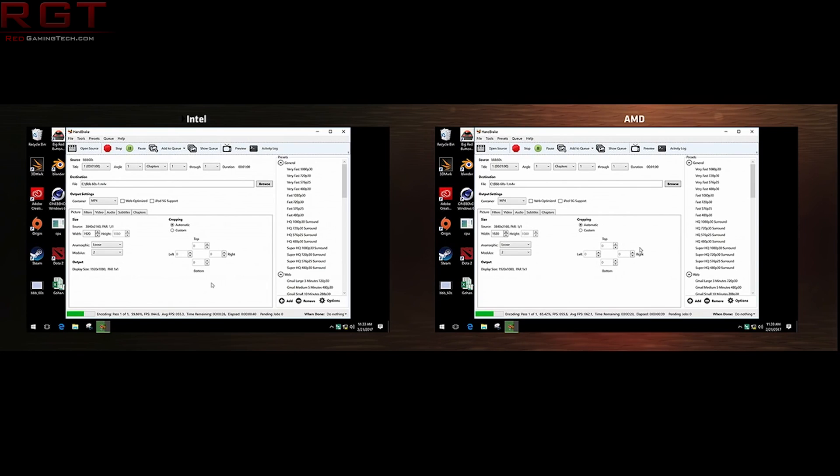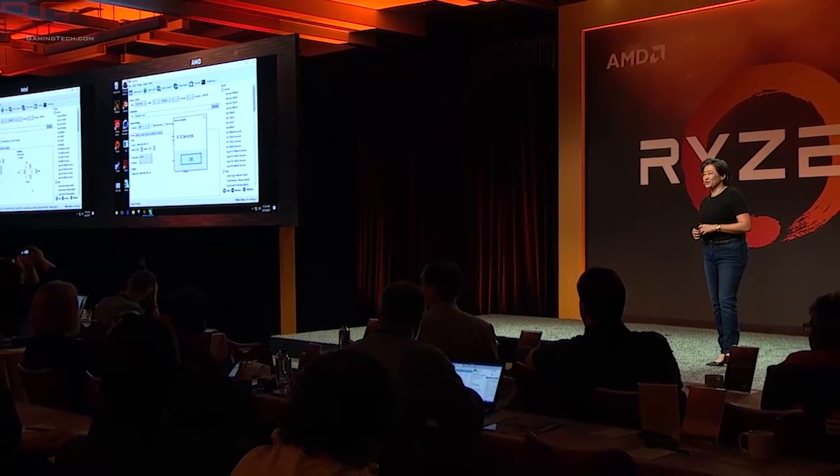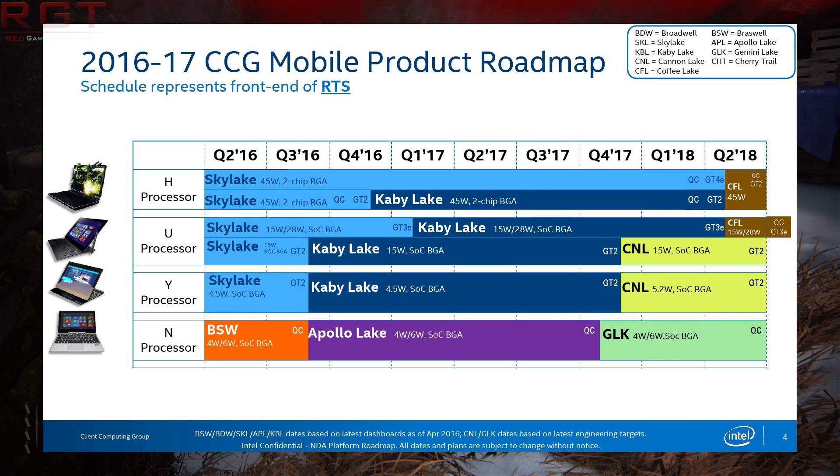Some members of the press have already refuted this and said they haven't personally received anything. However, just because they haven't received it doesn't mean much. What this could possibly mean is that if you don't play by Intel's rules — if you say Ryzen 7 stomps Intel and you're a member of the press — Intel could basically take you off the list for sending hardware, or the entire website gets blacklisted. You'd be unable to attend press events. At least, this is how it sounds with this threat.